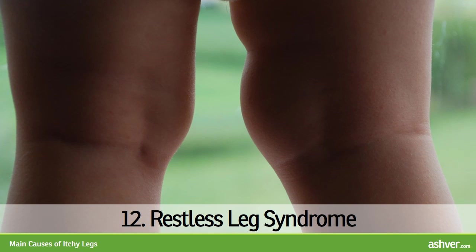12. Restless Leg Syndrome. Restless leg syndrome is a constant urge to move legs that become itchy or tingling during rest. The cause is not known. Lifestyle changes such as avoiding caffeine, alcohol, and other triggers of itch, along with some medications, may ease the symptoms.